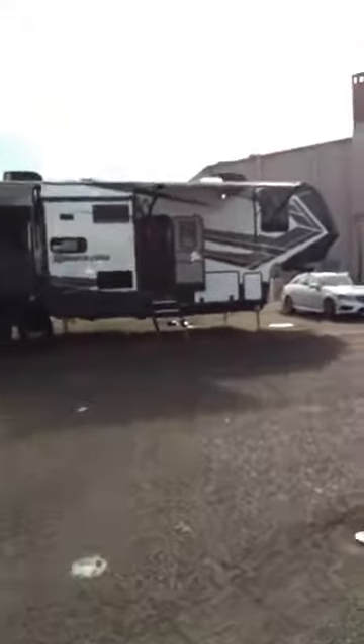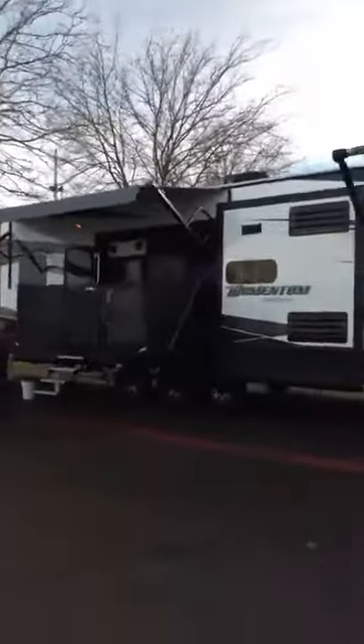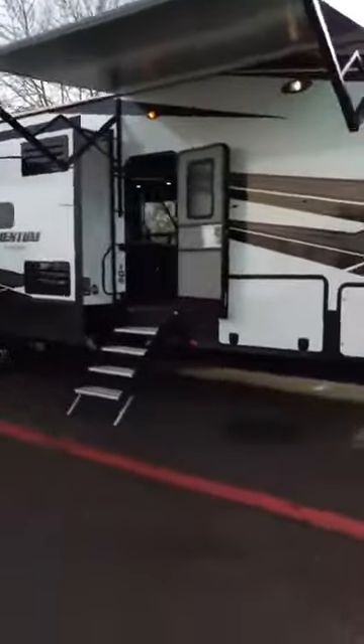Come down to the fairgrounds and see us. We do have all of the inventory online, but we brought so much of it here. The Momentum is a beautiful toy hauler — it's got two party decks and lots of room to store on that.